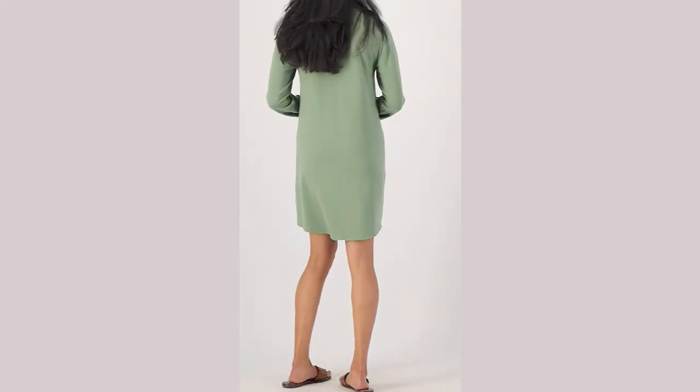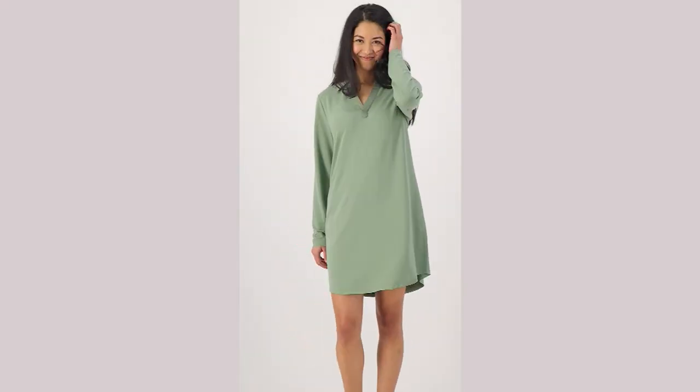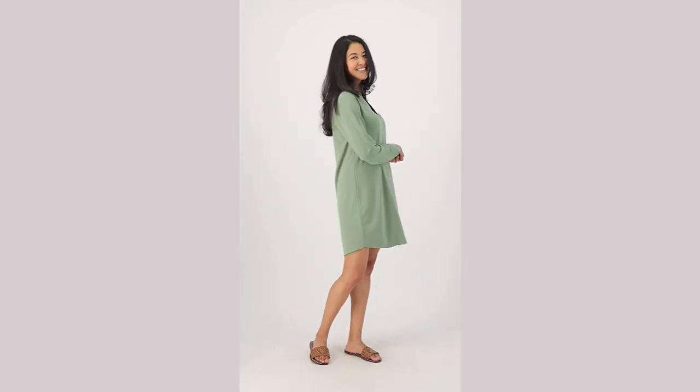This is your collared v-necked shirt dress. It is so, so cute. I'm going to throw it on right now real quick.